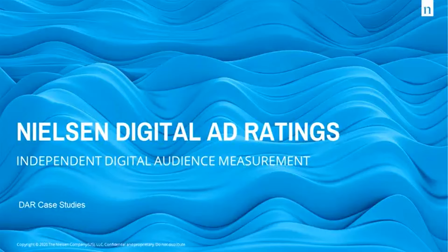Nielsen's Digital Ad Ratings delivers a clear picture of your digital ad audience across computer, mobile, and tablet screens. Here are some case studies of real-life campaigns that have been run and the results delivered.